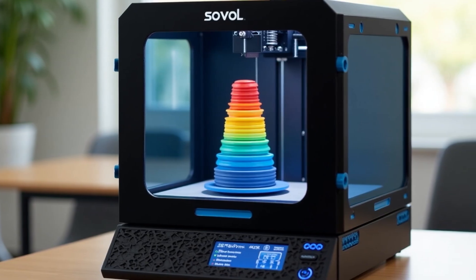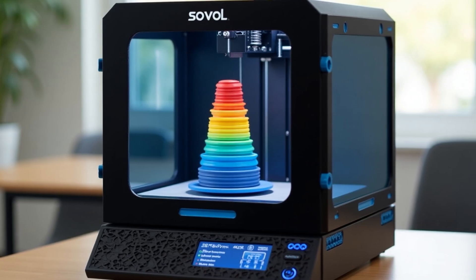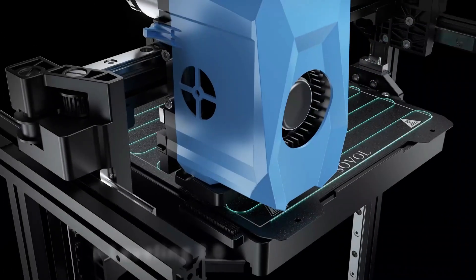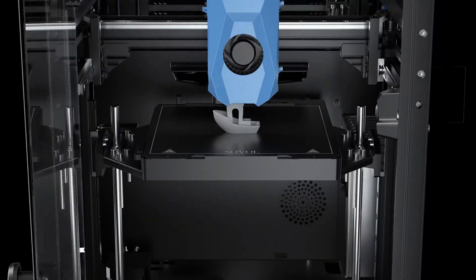Air Filtration System: stay safe with effective filtering of VOCs and fine particles, especially when printing with high-temp filaments. With the Sovol Zero, you're not just printing — you're creating with power, speed, and precision like never before.